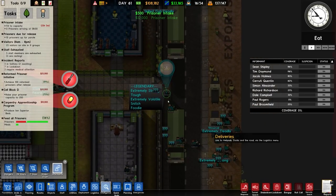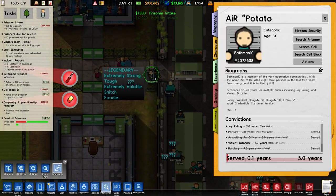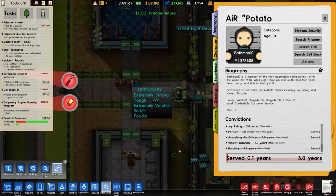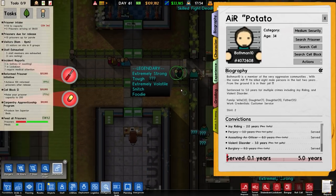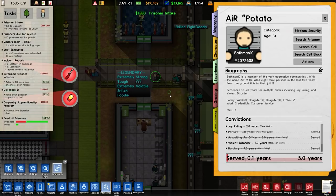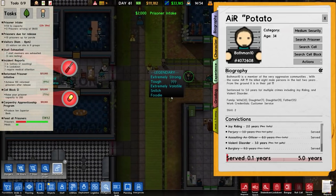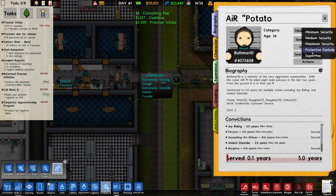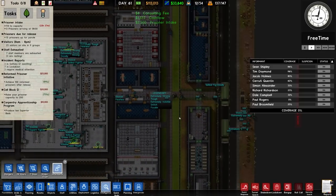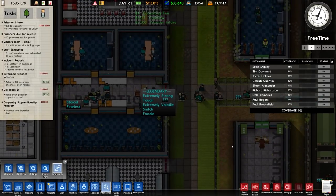This legendary prisoner has come back: Batman 10, or Air Potato, prisoner number 4072608. Extremely strong, tough, extremely volatile, snitch and foodie. Because he's a snitch we have to put him in protective custody.